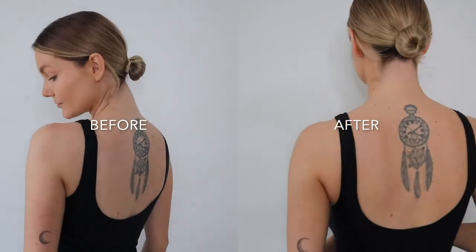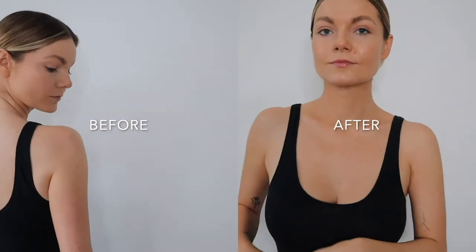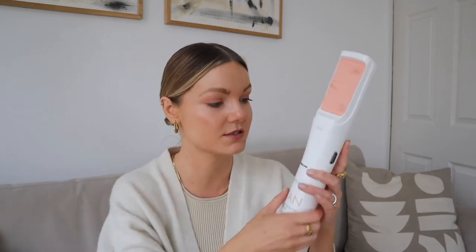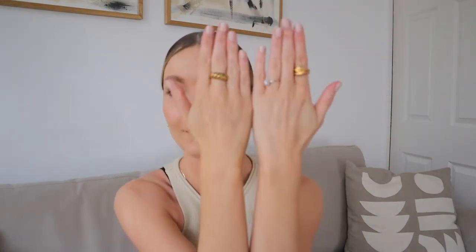I'll pop the results on here. I tanned in the morning and could literally get dressed within minutes — it dried instantly. I went about my day, went to bed, woke up the next morning and I was so impressed with the results. It didn't transfer onto my clothes or my bedding and it gave me a really gorgeous natural glow. It's streak-free even on my hands, which is where I always seem to gather tan. I cannot believe how natural it looks.